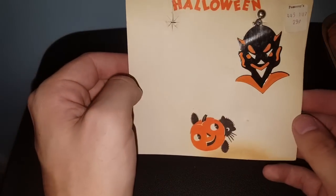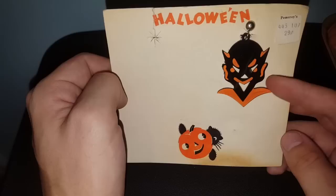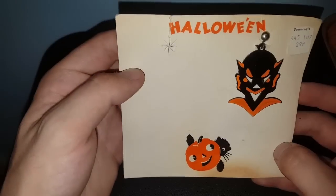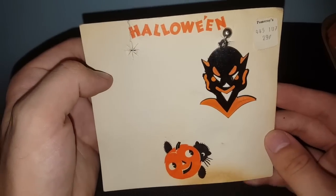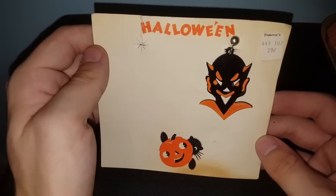This guy had a bunch of random small stuff and I just kind of saw this near his table. I think that's a devil earring — it's a clip-on. I liked the old art on the card they were on. One earring is missing. He quoted me a dollar and basically begged me to take it. I like the font and everything on it.